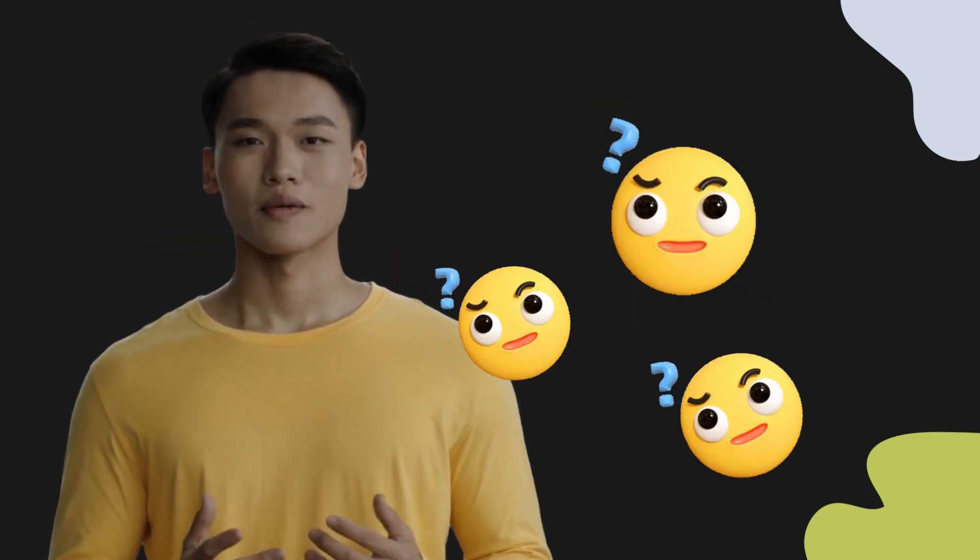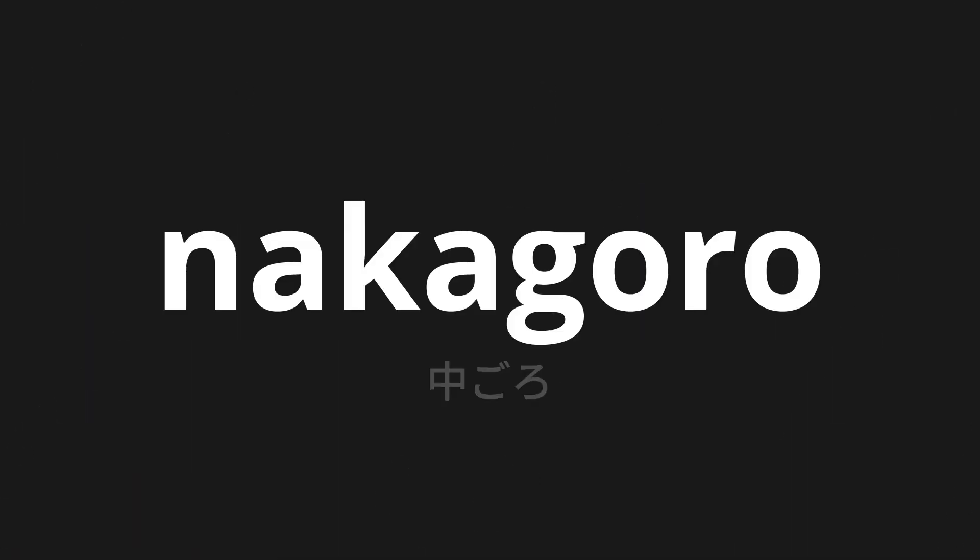Welcome to this pronunciation video. Today, we will be focusing on a new word that you might find challenging or intriguing. So let's dive into today's word: Nakagoro, which means 'middle' in Japanese.